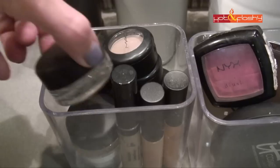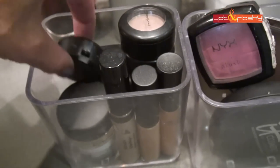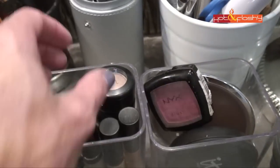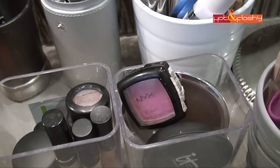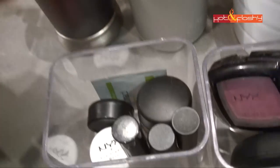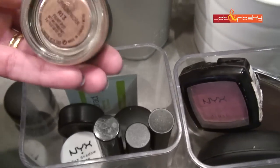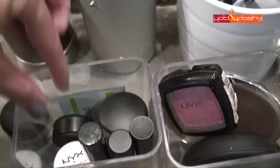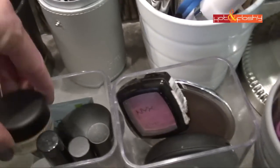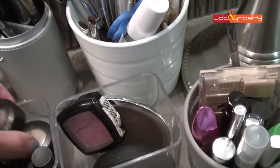My MAC Paint Pots are stacked up right here — on top is Painterly, which I use most often. Then there's MAC Blanc Type, which I've hit pan on; MAC Era, which I love and use a lot lately; MAC Satin Taupe; and further down, NYX White Eyeshadow Base, MAC Groundwork, Camel Coat, and MAC Shale which has a purple tone. These three — Satin Taupe, Era, and Blanc Type — have been my daily eye look.